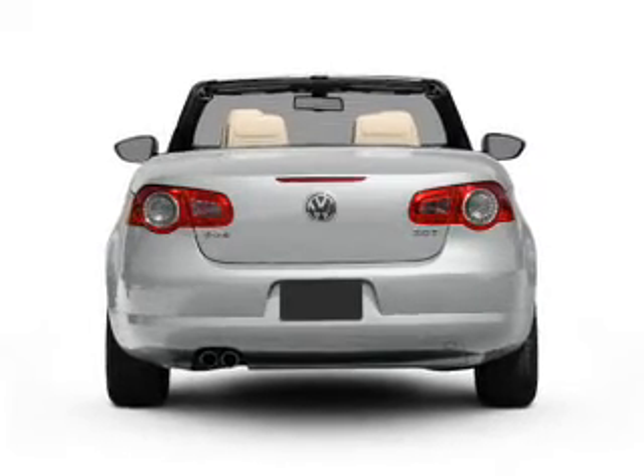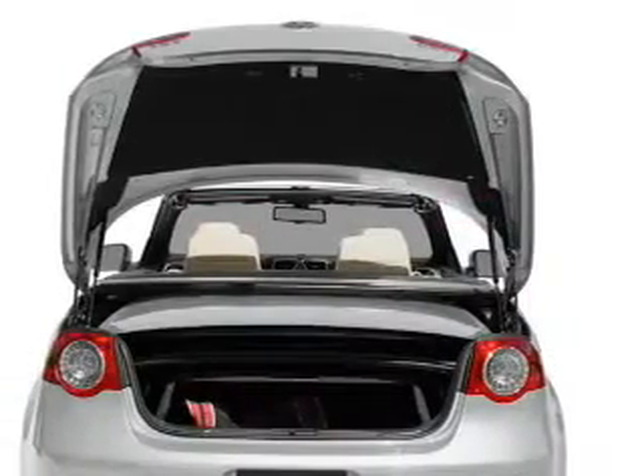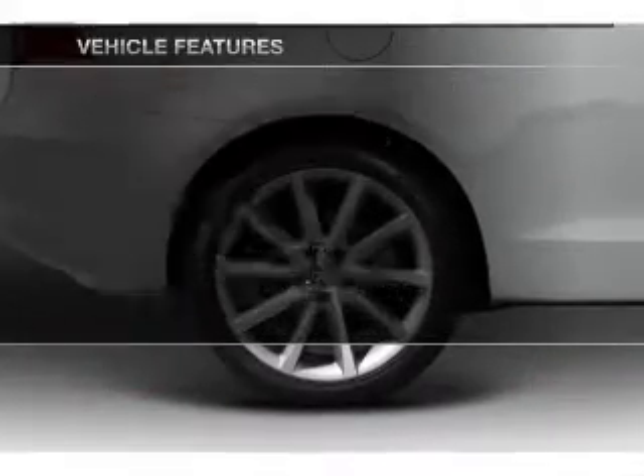Anti-lock brakes help you bring your vehicle to a safe stop. Heated seats offer comfort in cold weather. Let the outside in with a power convertible roof. And with these notable features, you won't want to miss out on the opportunity to own this amazing ride.